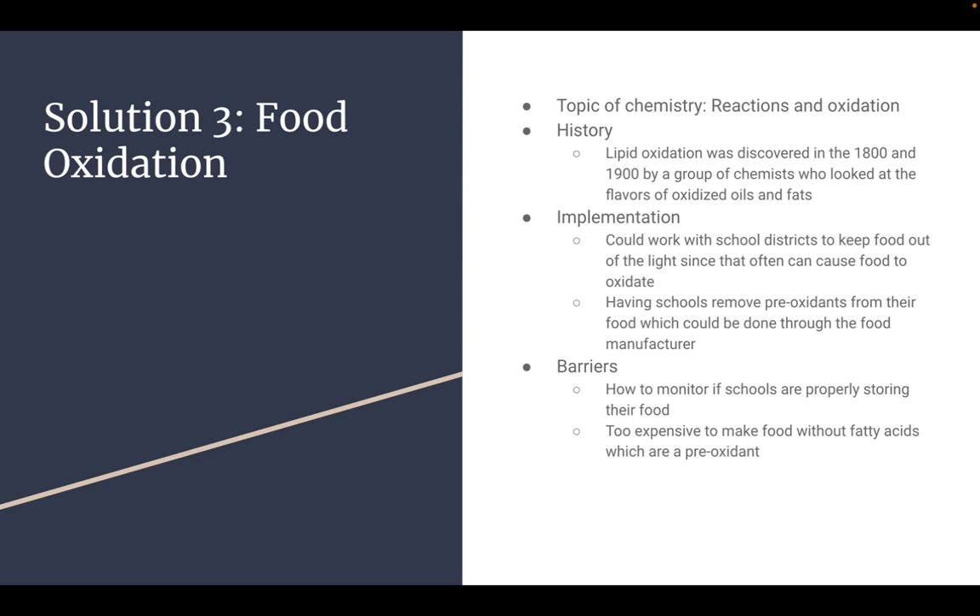Solution three: food oxidation. The topic of chemistry is reactions and oxidation. The history is that lipid oxidation was discovered in the 1800s and 1900s by a group of chemists who looked at the flavors of oxidized food and oils and fats. Implementation: they could work with school districts to keep food out of the light, since light can often cause food oxidation, and having schools remove pre-oxidants from their food, which can be done through food manufacturers. This is already happening throughout the United States, especially the light one, with frequent checks by government organizations to ensure that schools are monitoring the health of their food and how it's stored.